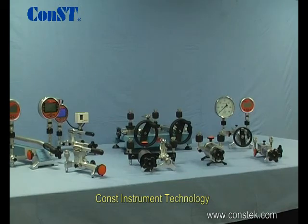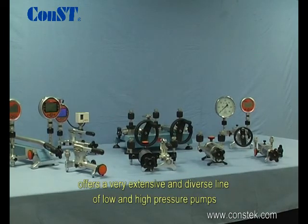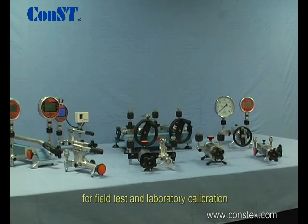Const Instrument Technology offers a very extensive and diverse line of low and high pressure pumps for field test and laboratory calibration.